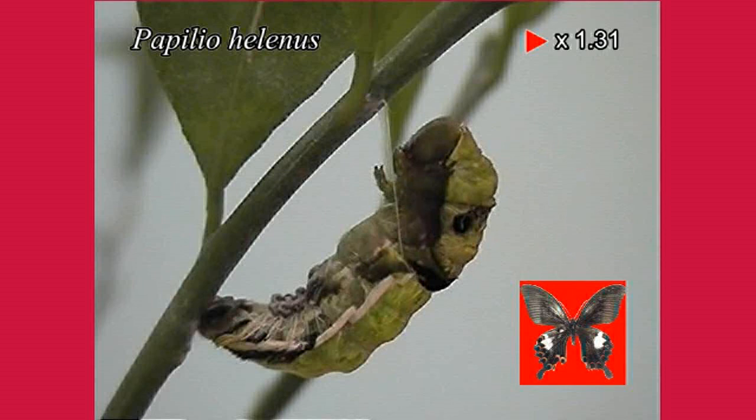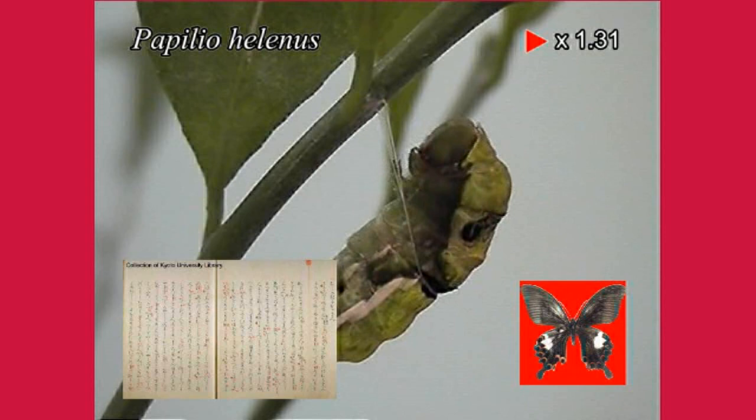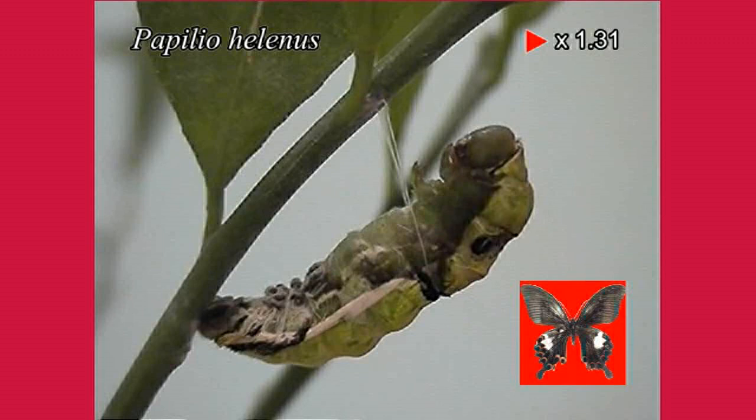Many people have been interested in how butterflies change from larvae to adults in the pupae during this period. In Japan, for example, the story of a princess who is looking forward to seeing larvae appears in the Tsutsumi Chunagon stories, which was established around 1,000 years ago.